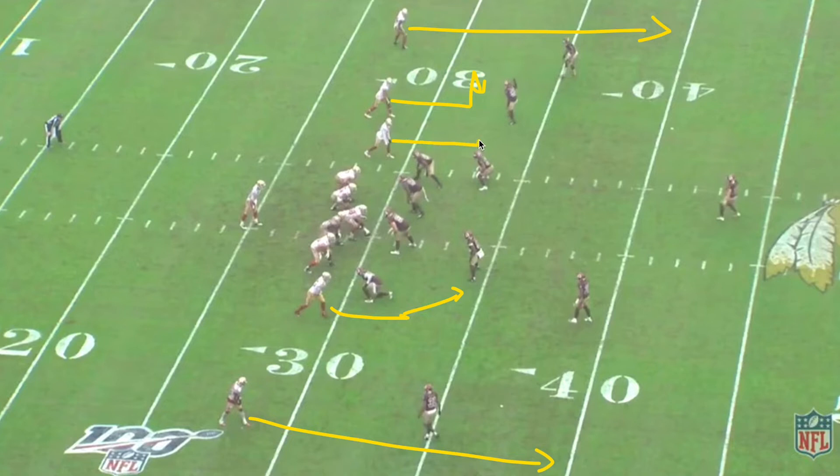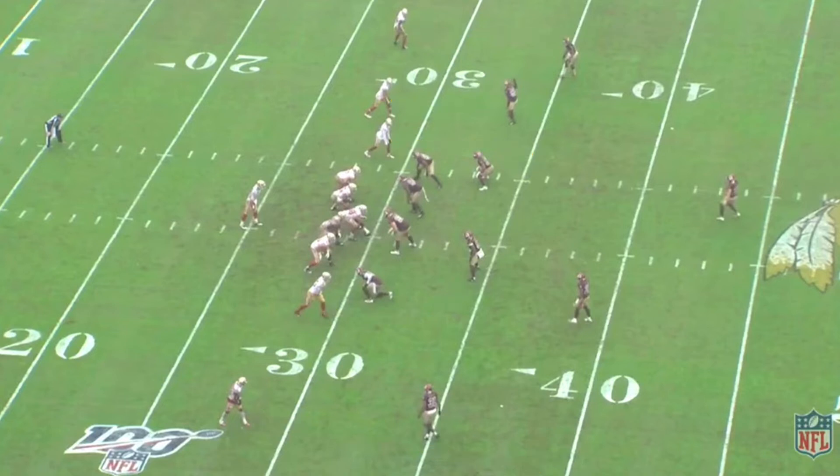James runs a stick nod, running the route in front of the safety who's in the middle of the field. He comes up, quick fake, and then cuts up to the middle of the field. It's a really nice route by James and creates a lot of separation between him and his defender.